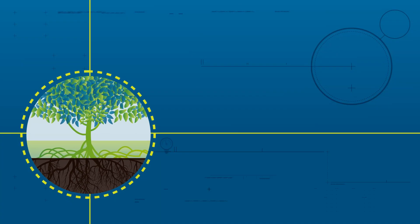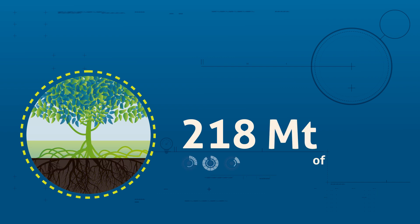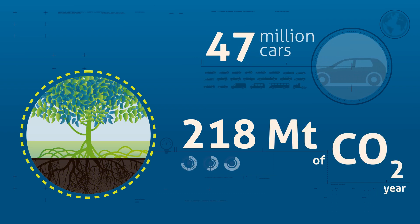Each year, mangroves soak up 218 million tons of CO2 — as much as is produced in a year by 47 million cars.